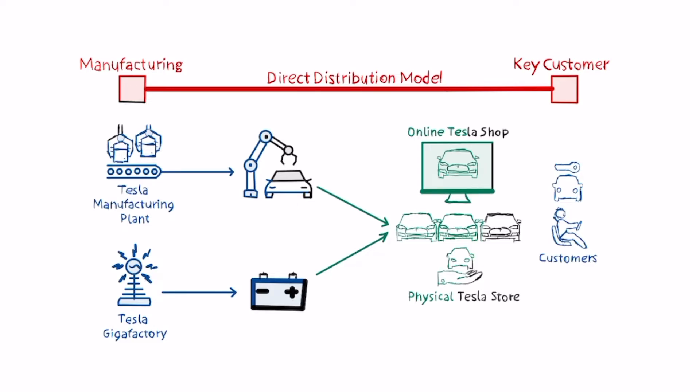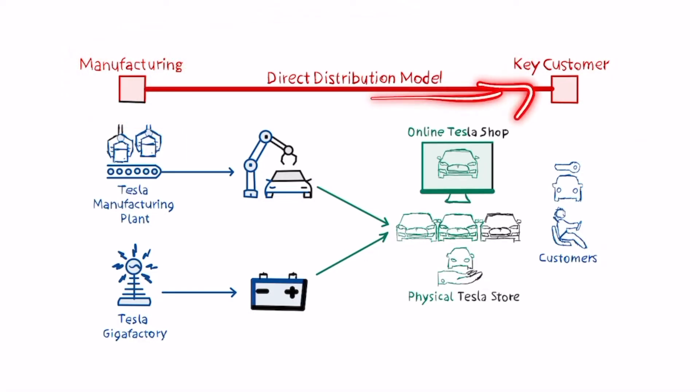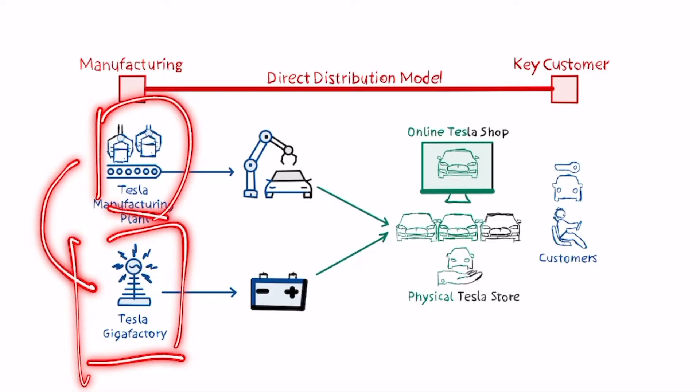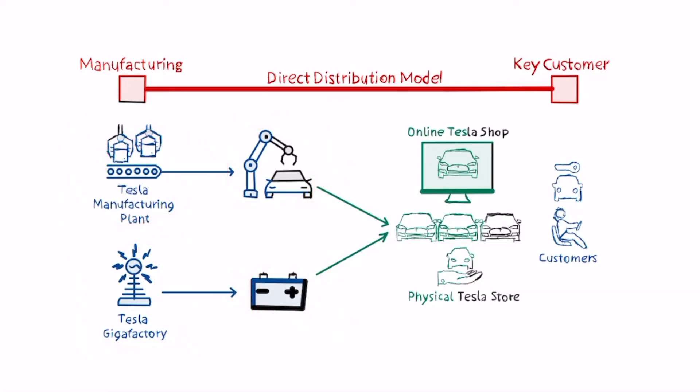The way the company structured this business model is quite interesting, because first of all Tesla is mostly vertically integrated. The company over the years has spent a lot of resources integrating the whole supply chain and all manufacturing processes, offering a whole integrated experience from manufacturing to distributing cars directly to consumers. On one side you have the Tesla manufacturing plants, and on the other the Tesla Gigafactory — two segments of the same company. The manufacturing plants produce the cars, while the Gigafactory is used to make the batteries.